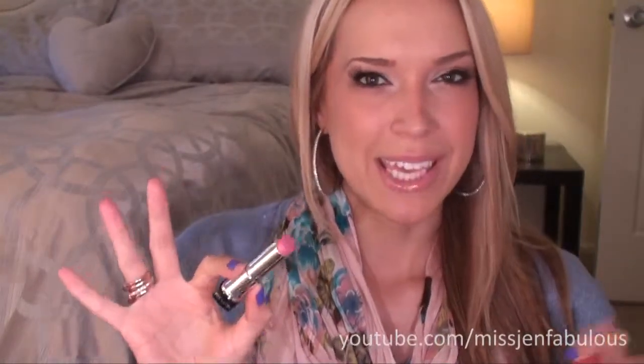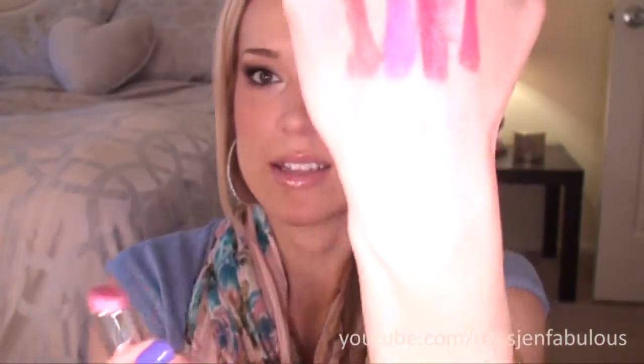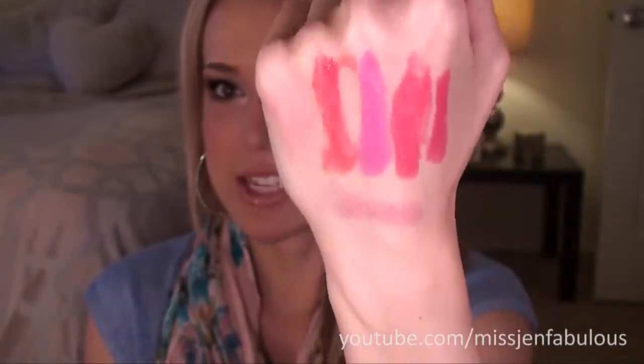Coral Crush might actually be my favorite out of all of them — they're all really, really pretty bright fun colors for spring and summer. Then I got a Revlon Lip Butter, which is by far the best one I've ever tried. I've always been overwhelmed by how many colors they come in, but this one is in Cotton Candy, which is the perfect shade. It has the perfect amount of gloss and color — you get a pretty pink to your lips and they look super glossy. I think it's a universally flattering color on any skin tone.